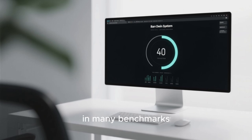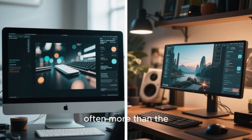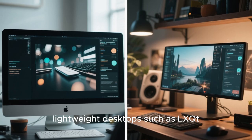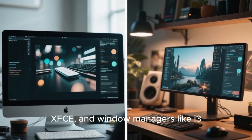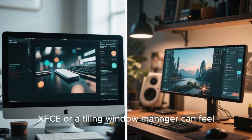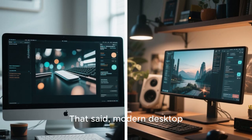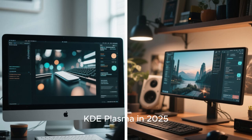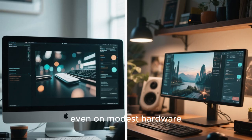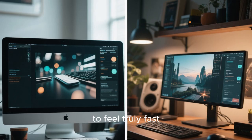The desktop environment plays an enormous role in perceived speed, often more than the underlying distro itself. In 2025, lightweight desktops such as LXQt, XFCE, and window managers like i3, Sway, and Openbox remain champions of speed. A distribution running XFCE or a tiling window manager can feel dramatically faster than the same distro running GNOME or KDE Plasma. That said, modern desktop environments have improved significantly. KDE Plasma in 2025 is leaner and more optimized than ever, offering impressive performance even on modest hardware. GNOME continues to refine its animation and resource management, though it still requires stronger hardware to feel truly fast.